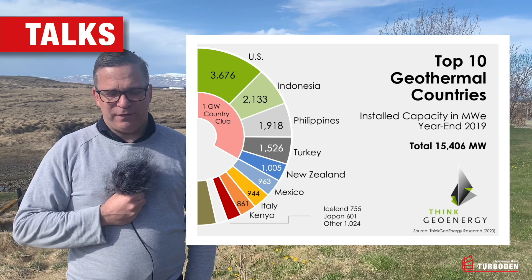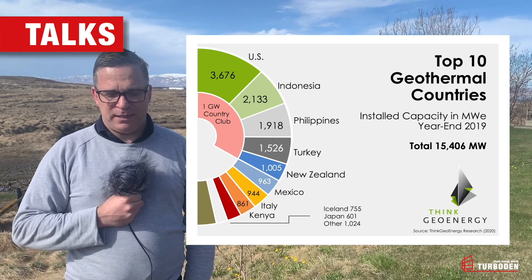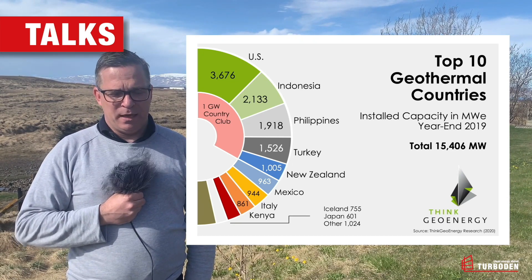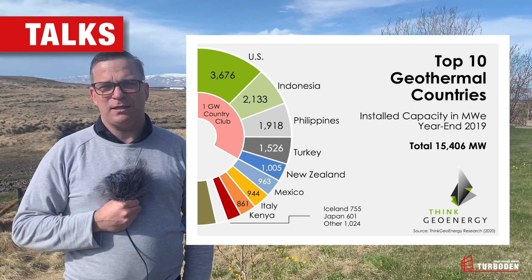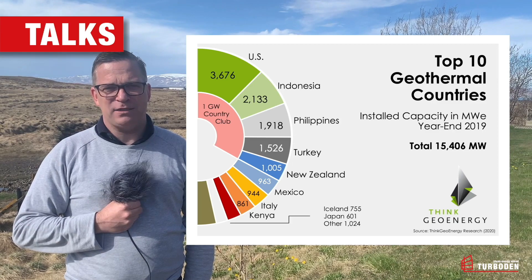We have a number of countries that stick out with regards to the capacity they have installed. Today the United States still leads the rankings of the global geothermal community, followed by Indonesia, the Philippines and Turkey. Turkey in particular is a newcomer into the game, having added more than 1,000 megawatts in the last eight to ten years.